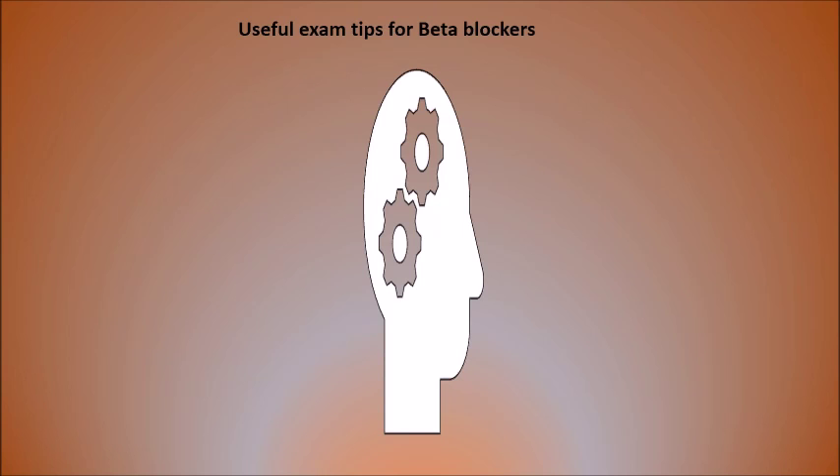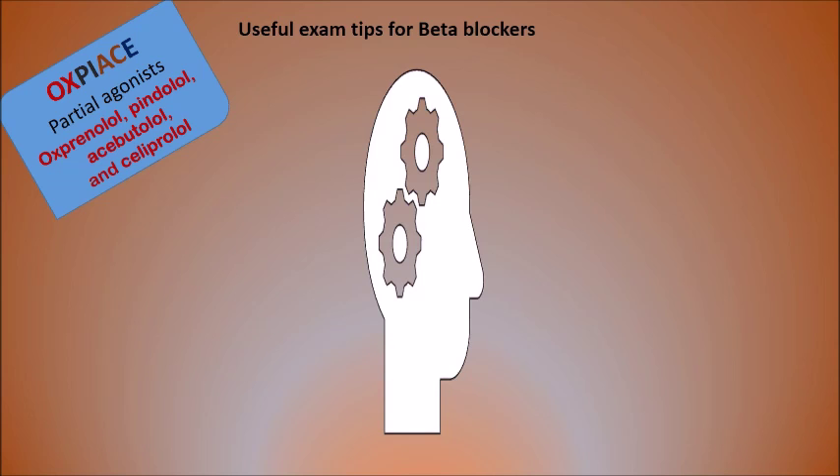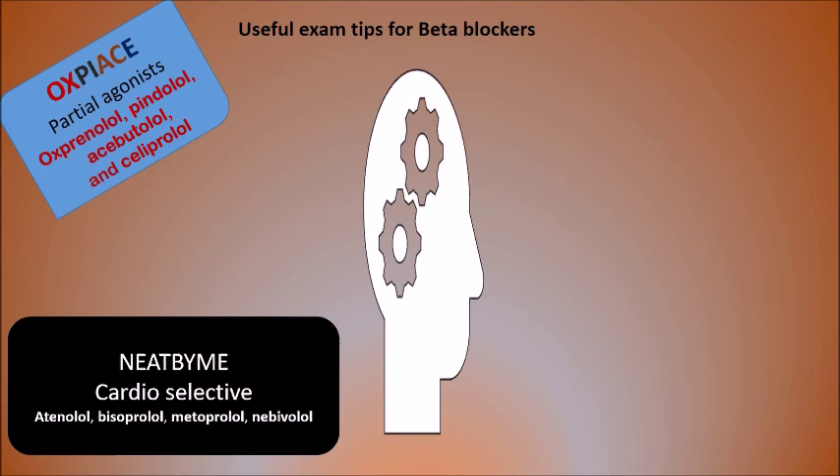For exam situations, there are very useful tips for beta blockers. Partial agonists, or beta blockers with intrinsic sympathomimetic activity (ISA), don't activate beta receptors as much as full agonists. These are abbreviated by taking the first two letters of each drug: Oxprenolol, Pindolol, Acebutolol, and Celiprolol — creating the acronym OPAS, which is easy to remember in an exam.